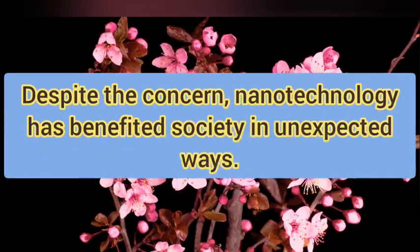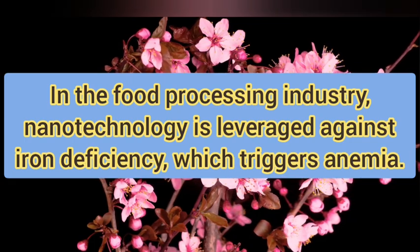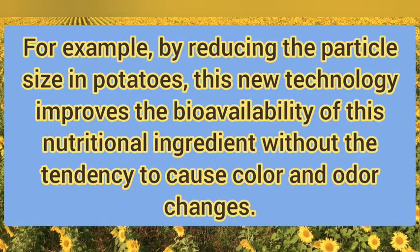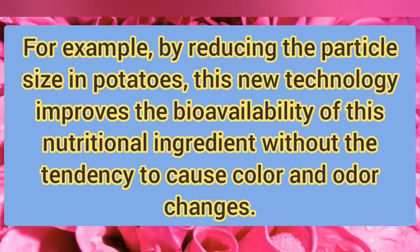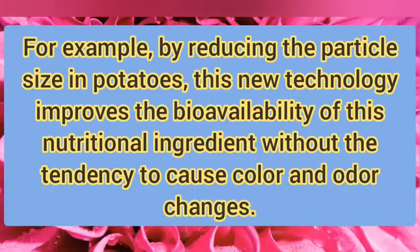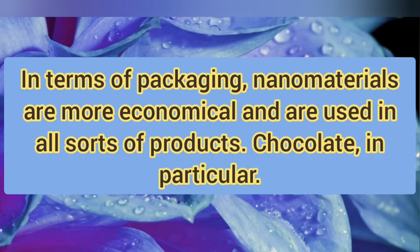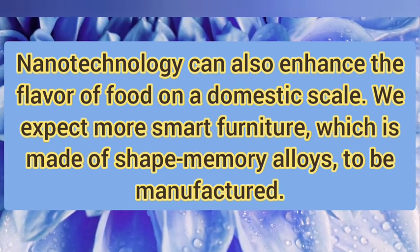Despite the concern, nanotechnology has benefited society in unexpected ways. In the food processing industry, nanotechnology is leveraged to address iron deficiency, which triggers anemia. For example, by reducing the particle size in potatoes, this new technology improves the bioavailability of this nutritional ingredient without causing color changes or other undesired effects. In terms of packaging, nanomaterials are more economical and are used in raw sources of products, chocolate in particular.